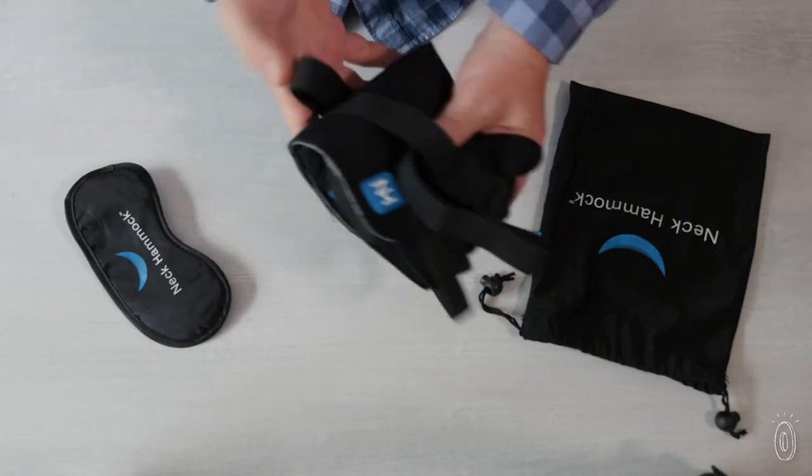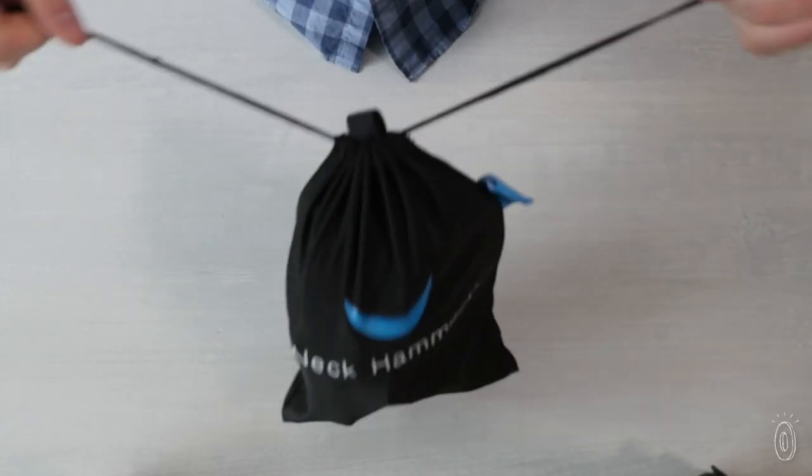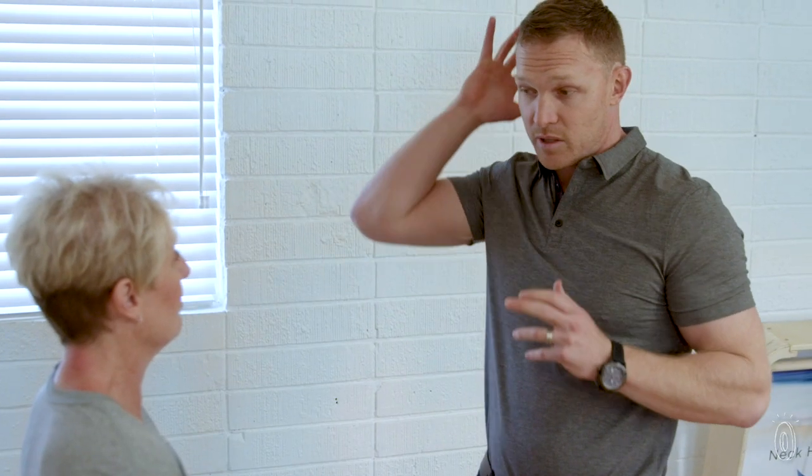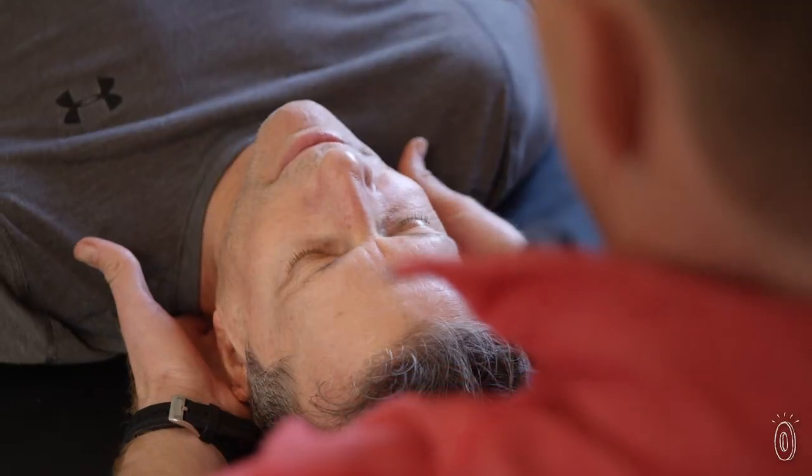It folds up neatly so you can take it with you, which makes it a great choice for getting out those post-traveling kinks. Neck Hammock was created by physical therapist Dr. Steve Suttle to be a more accessible way to treat neck pain.